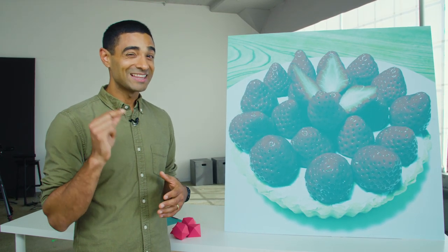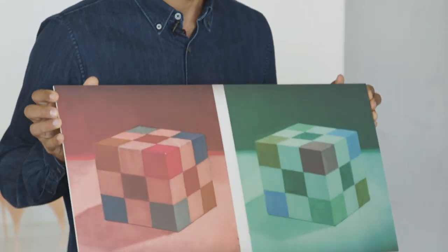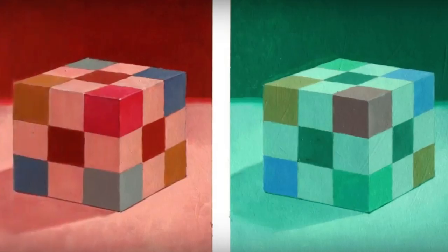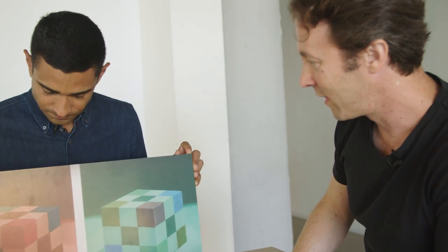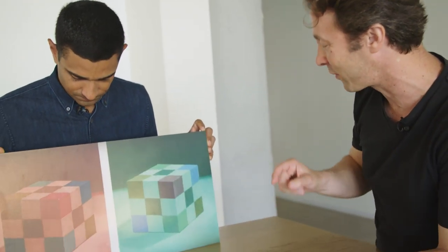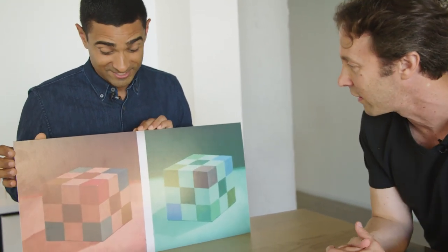Except there are also illusions that can leverage that very feature against you. This is a painting by an artist named James Gurney. My guess is that even though it looks like one side is under green light and the other under red light, the physical paint in one of these squares is actually the same as another square — and yet they look totally different under these two conditions.